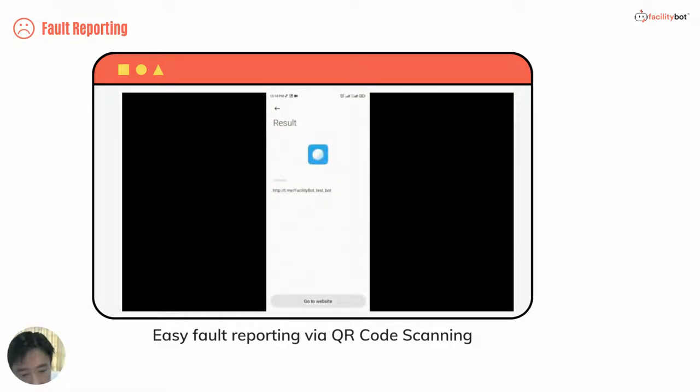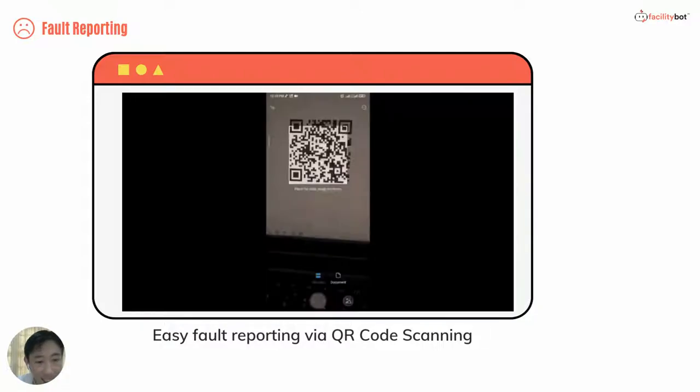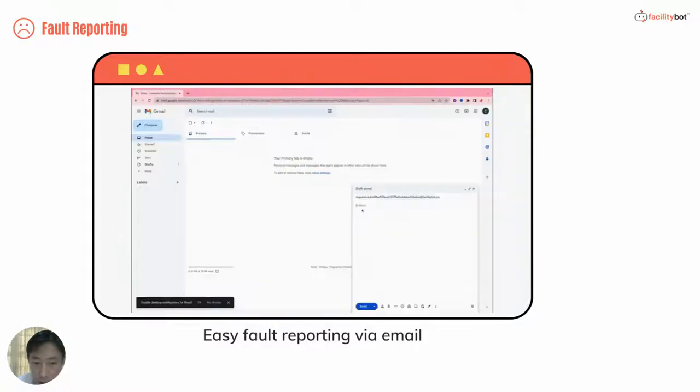Another popular channel is QR code scanning. Requesters can scan unique QR codes with embedded location or asset ID, and a form will appear in their browser through which they can make a fault report.